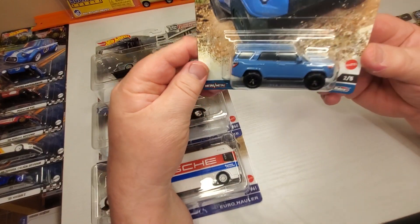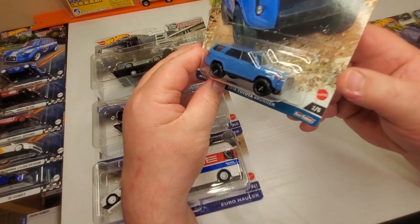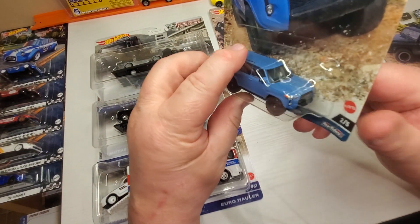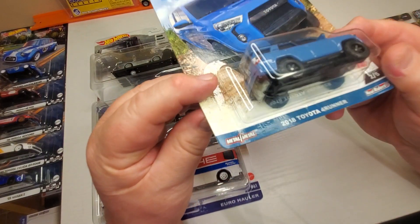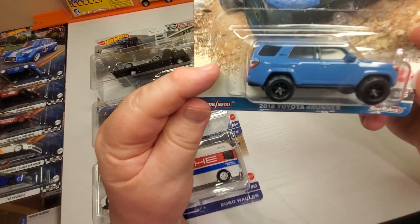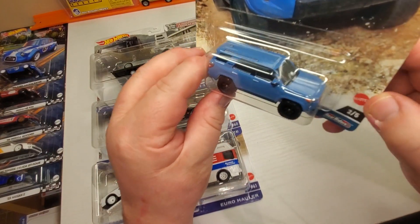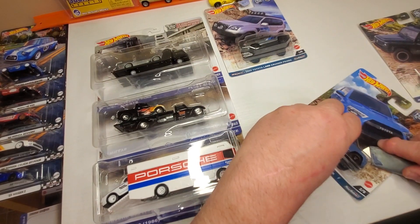Number two here: the 2018 Toyota 4Runner. This is the one they're saying online is going to be the hard one to get — I think the scalpers are all grabbing it up. Kind of a flat blue color, not all that impressive to me, but let's take a close-up look.